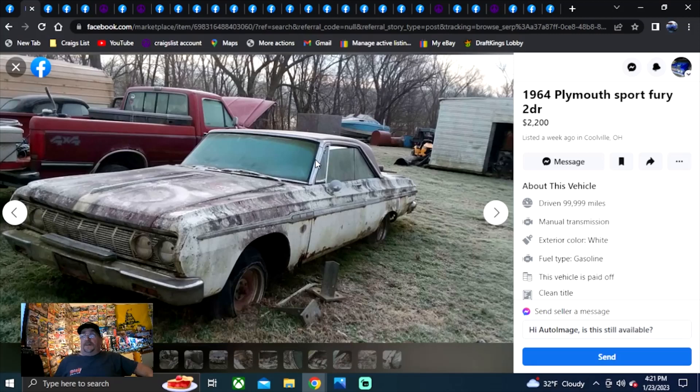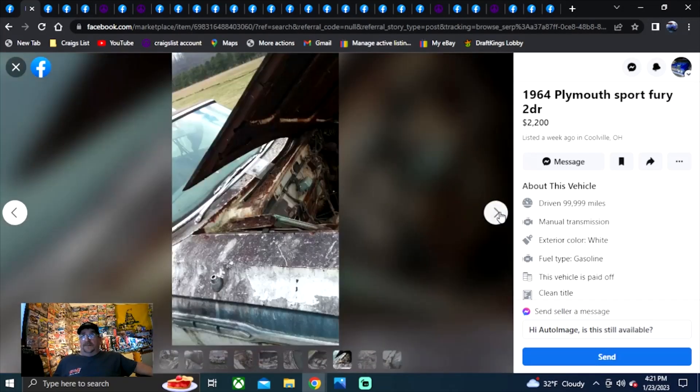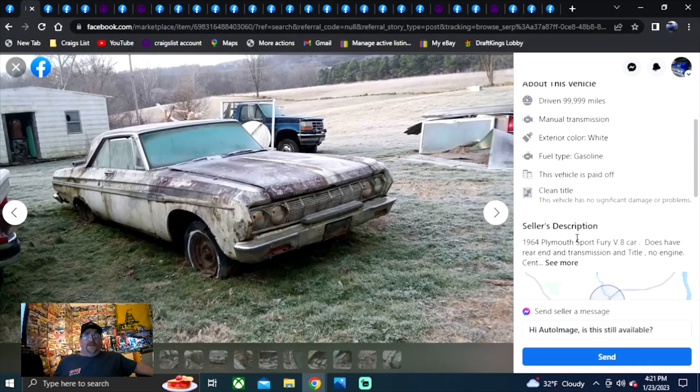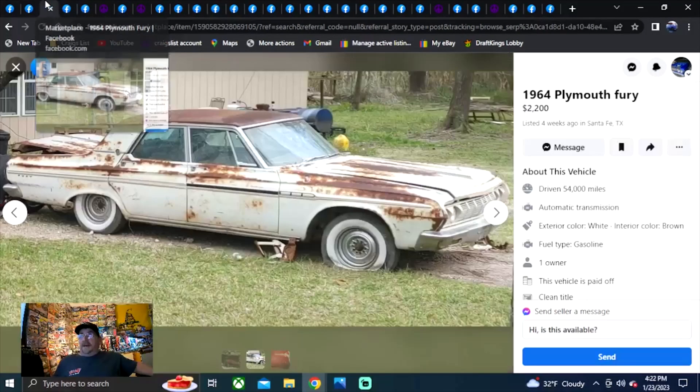We're going to go up into some big digits — I think we go as high as almost $70,000 on these. This is a 1964 Plymouth Sport Fury two-door in Ohio on Facebook Marketplace, posted for a week. He wants $2,200 for this one. It's got the automatic with the console, bucket seats still. Looks rough, no engine. Does say clean title — that's critical for being in Ohio. It was a V8 car. Does have some rear-end and transmission. $2,200 best offer. It's rusty, but if you're from Ohio, you already know how to deal with rust.